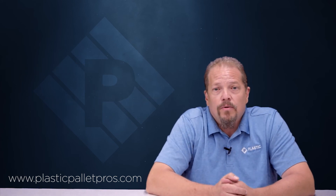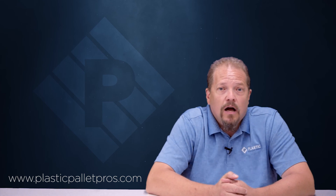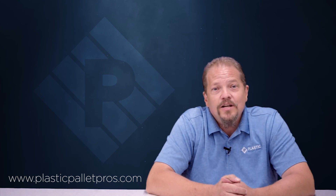That's why you need a Plastic Pallet Pro. We want to help you find the right pallet and meet your needs. You can find us at www.plasticpalletpros.com where you can chat, or just go to the contact us page and reach out. We're looking forward to hearing from you. Thanks for watching and have a great day.